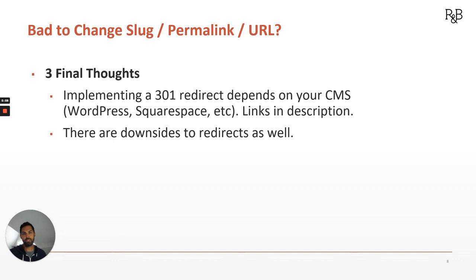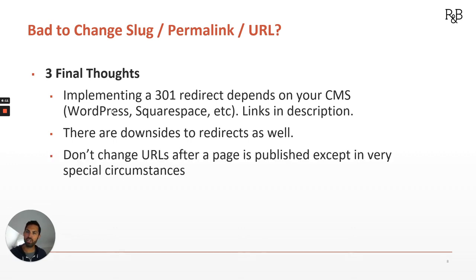There are downsides to redirects as well. You don't want to just go crazy redirecting everything — that can eventually lead to things called redirect chains or even redirect loops, and that's not great. So we want to use these sparingly, which leads to this final thought: in general, just don't change the URLs of a page after it's been published. If it's a very special circumstance — like if you have really long, ugly, and not user-friendly URLs on important pages — that would be a case to consider a redirect. But in general, if something's been published and indexed, my recommendation is just leave the URL alone. Don't even deal with changing it.